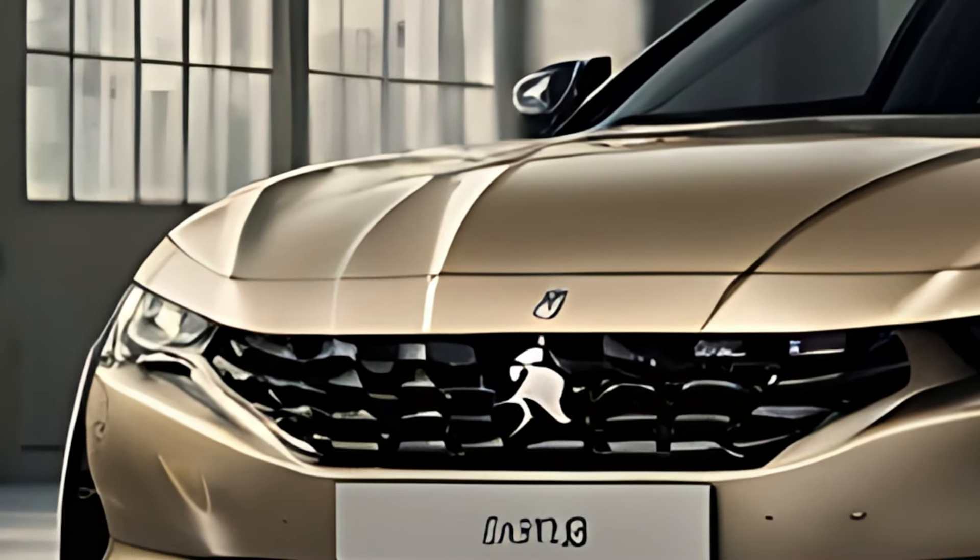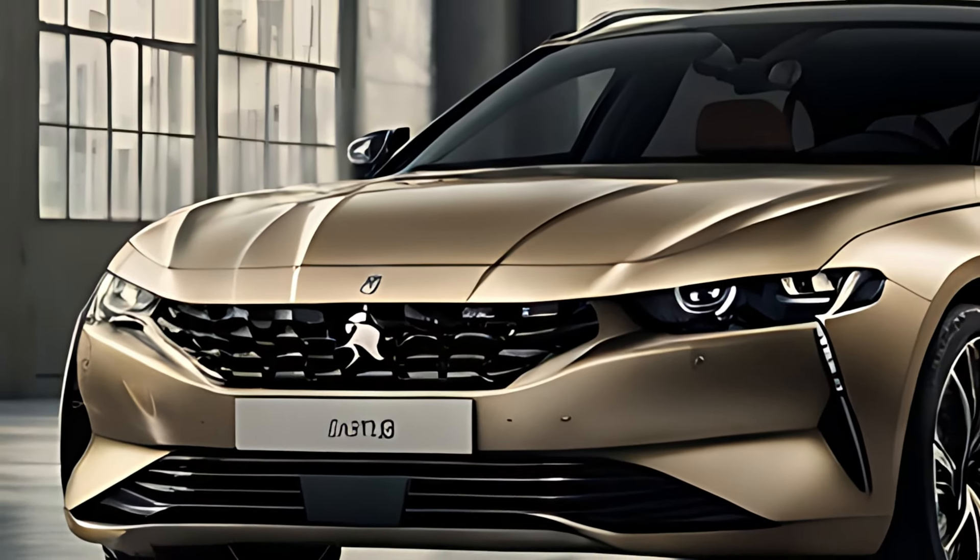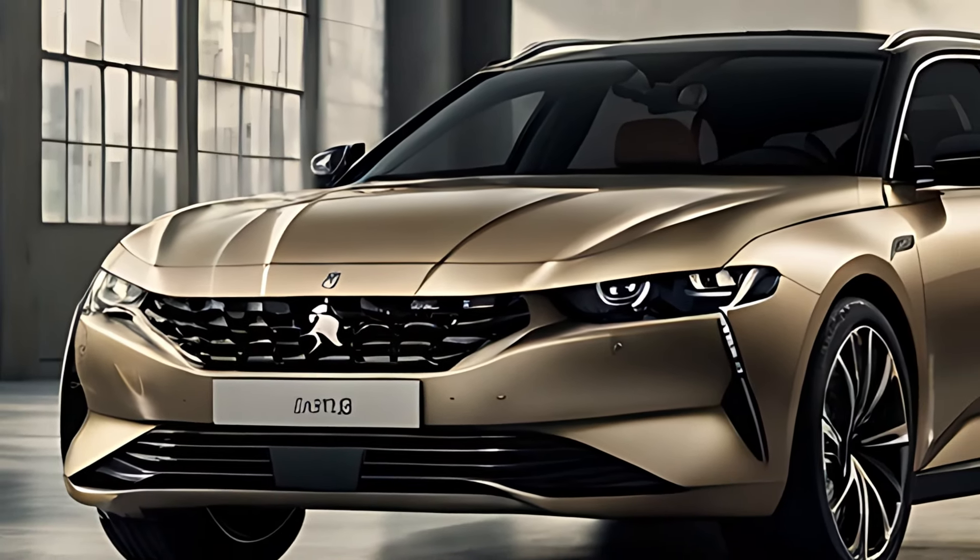The 2025 Peugeot 508SW offers ample cargo space, with a large boot that can be expanded by folding the rear seats.